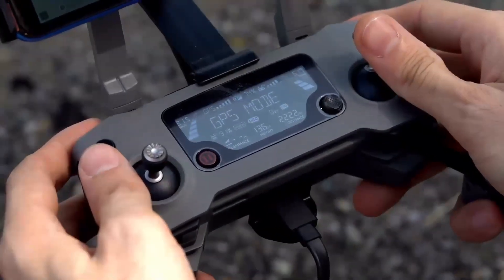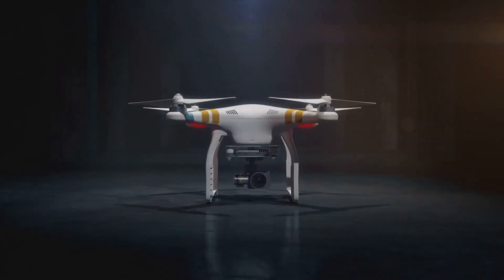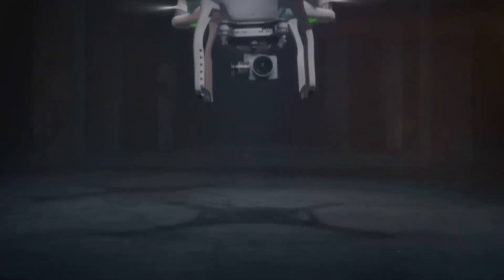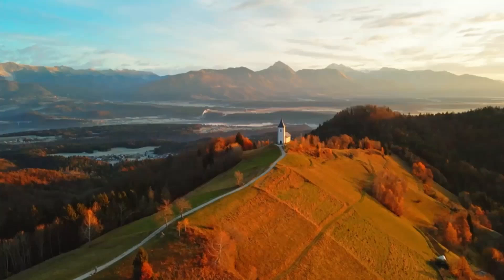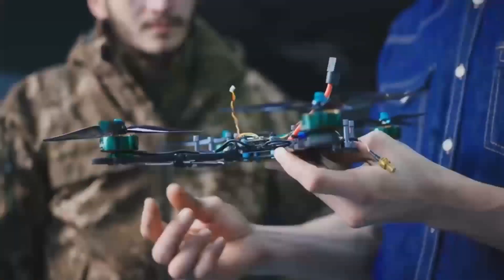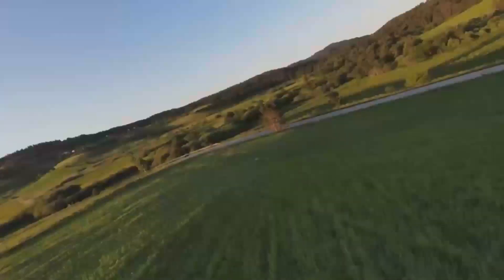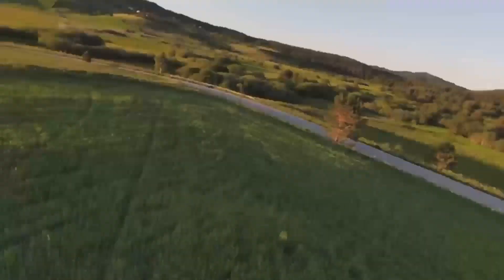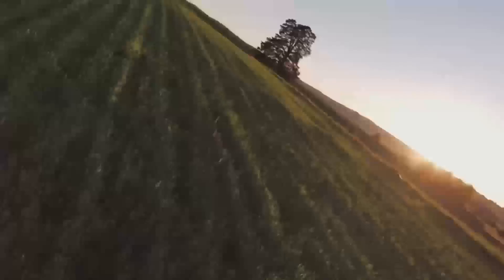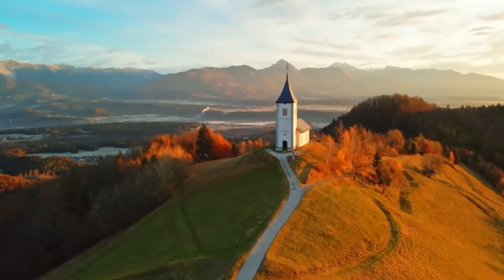Another feature worth mentioning is automatic flight modes. The Mini 5 Pro is expected to come with a variety of intelligent flight modes, including follow me, waypoint navigation, and point of interest. These features will allow the drone to fly autonomously, following you or capturing dynamic shots with minimal input — perfect for capturing hard-to-get shots or when you want to focus more on your surroundings.